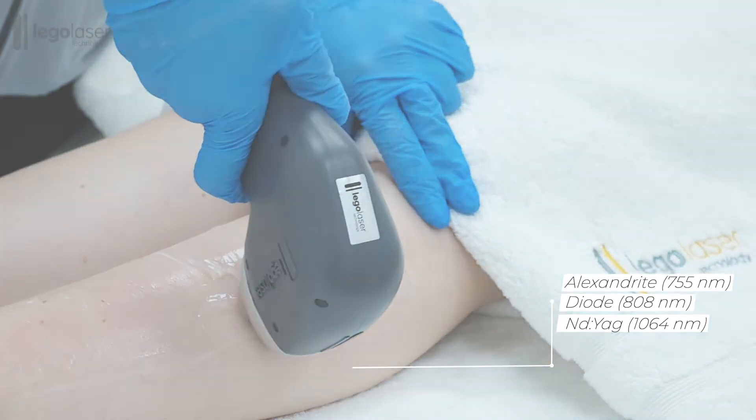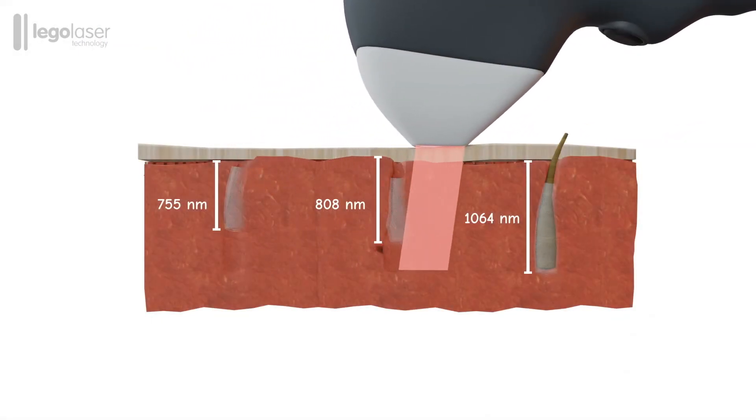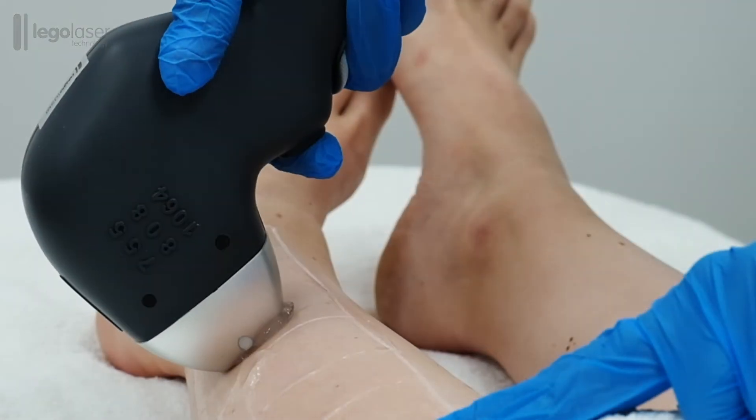This combination of wavelengths makes it possible to reach the maximum number of hair follicles in the different depths of the skin, thus providing effective and permanent hair removal.